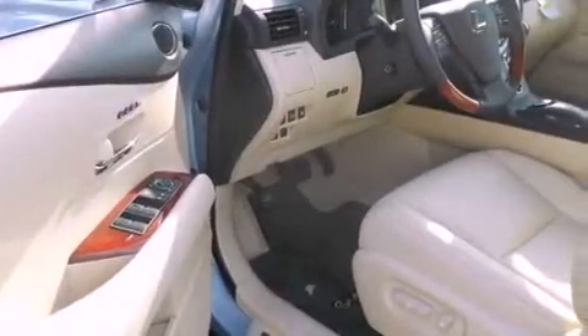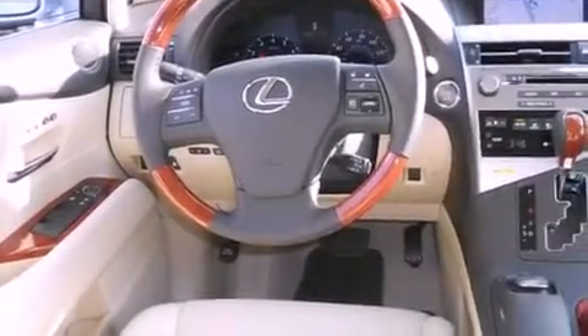Its top features and packages include the premium package, steering wheel memory settings, cruise control, 12 strategically positioned speakers, and a leather-wrapped steering wheel.